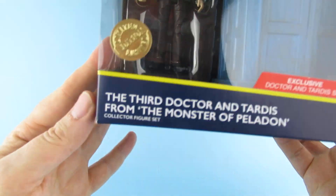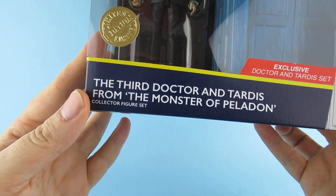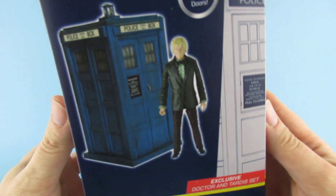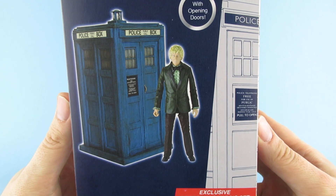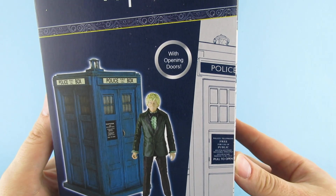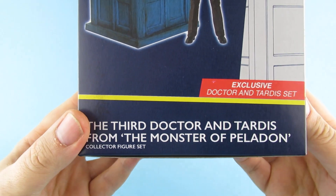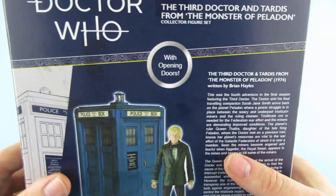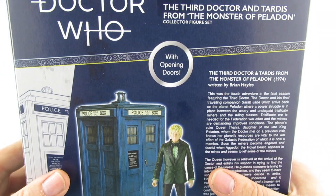So here's John Pertwee in there - the Third Doctor and TARDIS from Monster of Peladon. Exclusive Doctor and TARDIS set. Nice artwork on the side there of the Doctor and here's the TARDIS, with opening doors. On the back: the Third Doctor and TARDIS from Monster of Peladon with opening doors.